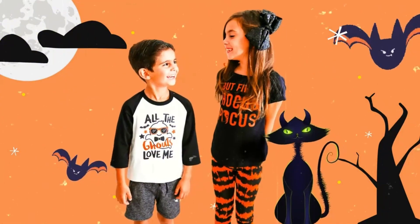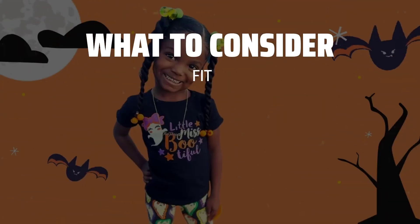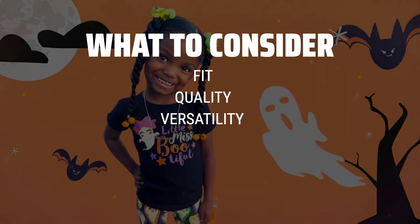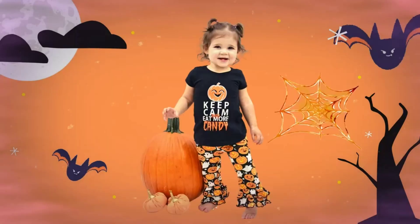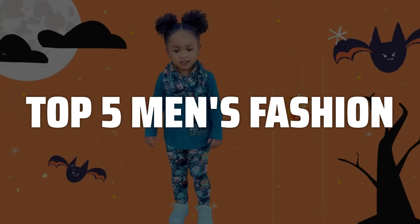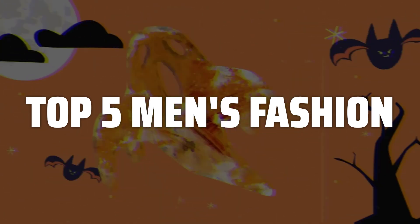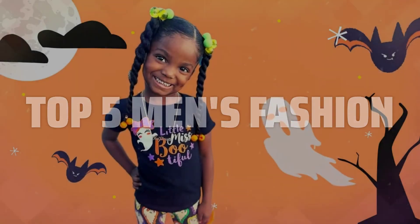The best men's fashion is probably one of the most important aspects of a man's image and confidence. When picking men's fashion, consider the fit, quality, and versatility of the pieces. Make sure the clothes flatter your body type and reflect your personal style. To help you find the right model, we've listed the top 5 men's fashion picks and their key features, plus the things you need to consider to help you choose the best one for you. Links to all products mentioned in the video are in the description below.